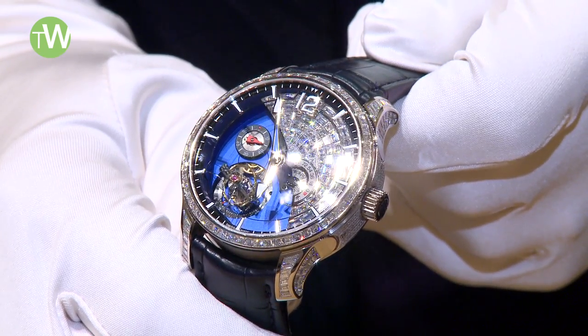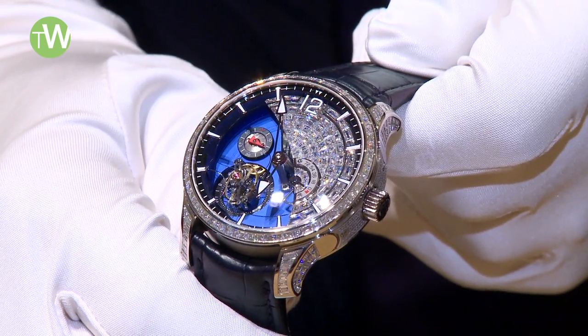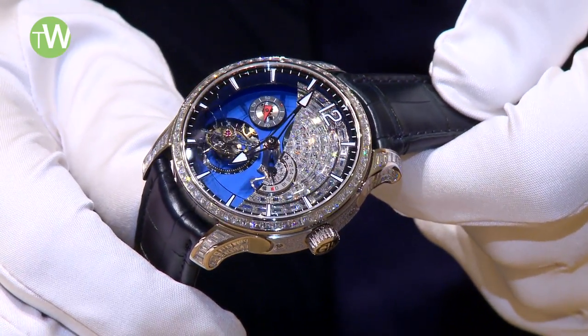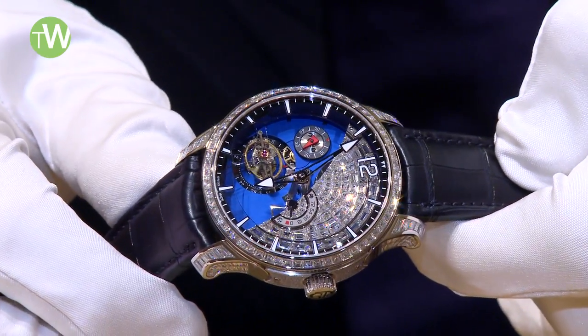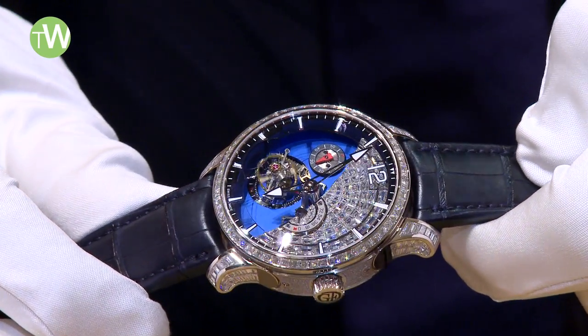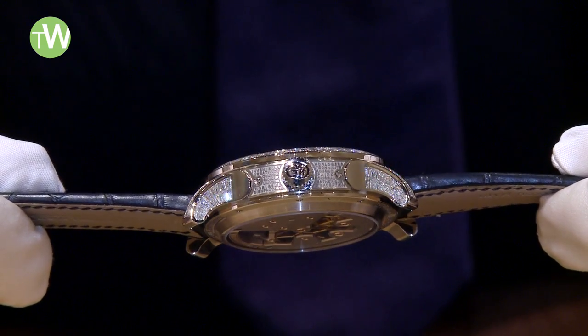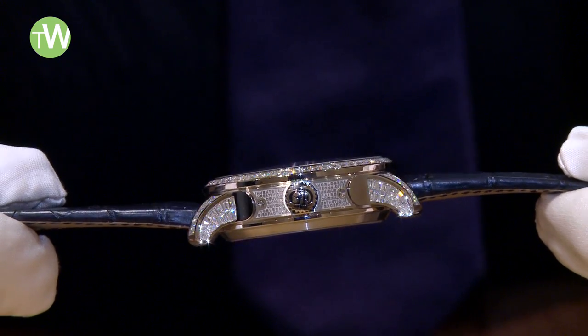We have a very original creation from Greubel Forsey today. It's the Tourbillon 24 Second Contemporary, but it's a sculpture with the very highest level of diamonds invisibly set. We sought with this timepiece to set the movement as well, keeping our architecture very three-dimensional, reinforced with the diamond-set approach, which gives us a totally unique and new piece for our collection.